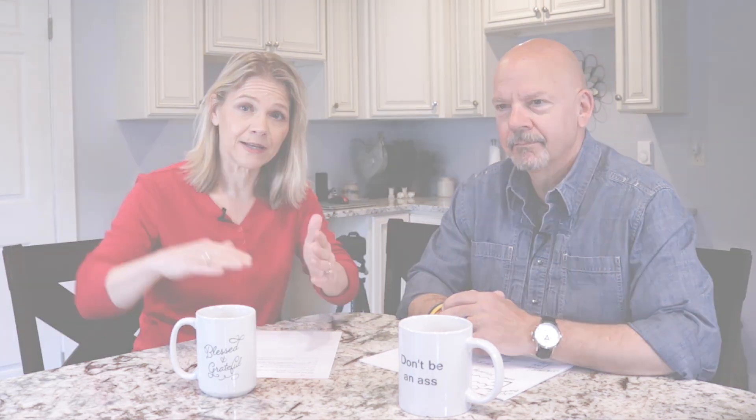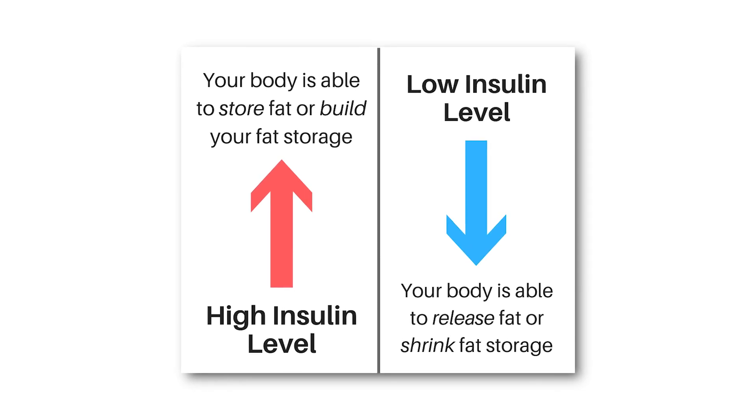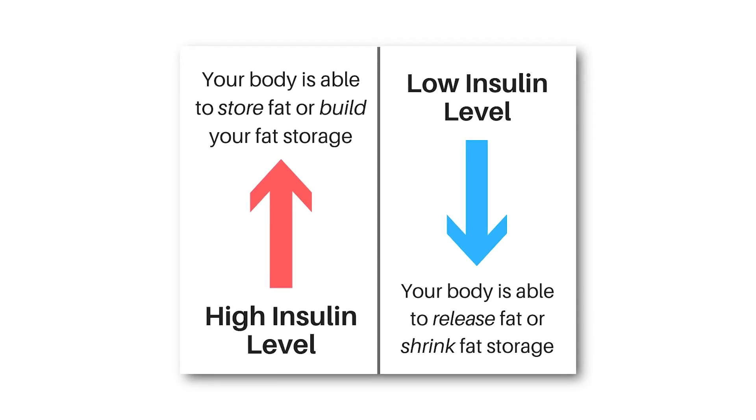A ketogenic diet is a very low carb diet that is high in fat, and the question most people get is how do you lose weight when you're eating all of that fat? And if someone asks you that, the answer is insulin. Insulin is your fat-storing hormone. When it is high, you're in fat storage mode. When it is low, you're able to pull fat out of storage and burn it.